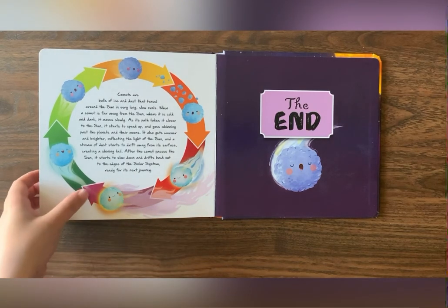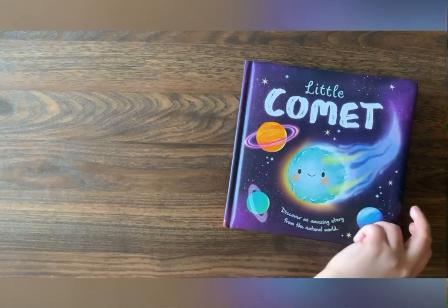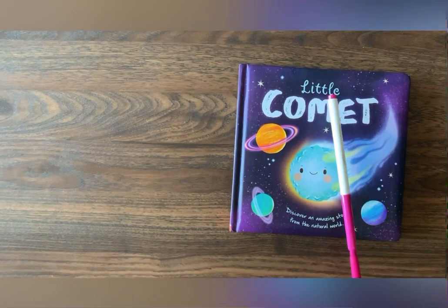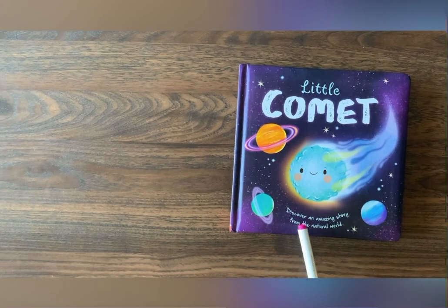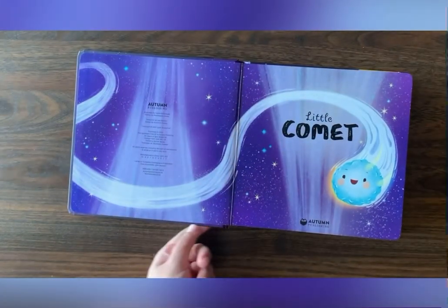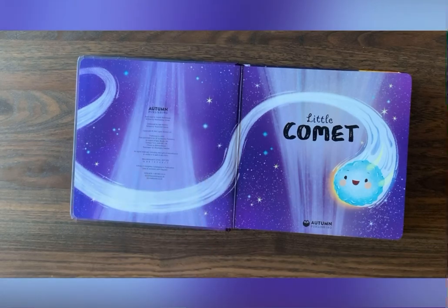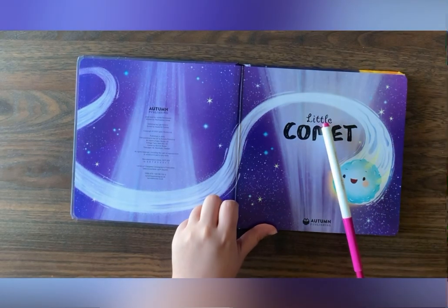Let's read this book! Little Comet! Little Comet! Discover an amazing story from the natural world! It's written by Wednesday Jones!